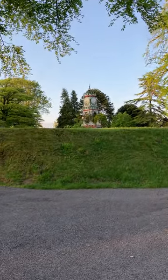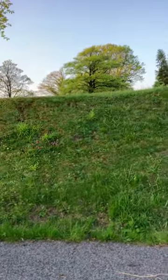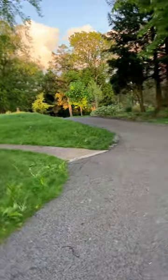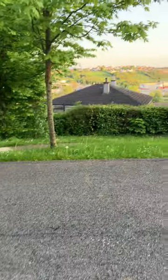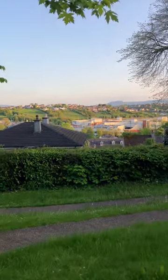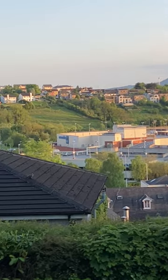Behind the hill here is where the fort was, and then down the hill here is actually Fort Hill. I'm going to take you round and show you where the fort was first, and then you can get a good view — the view here is incredible, just look at that. Absolutely amazing, isn't that fantastic!